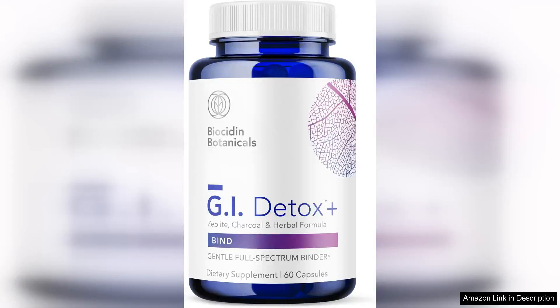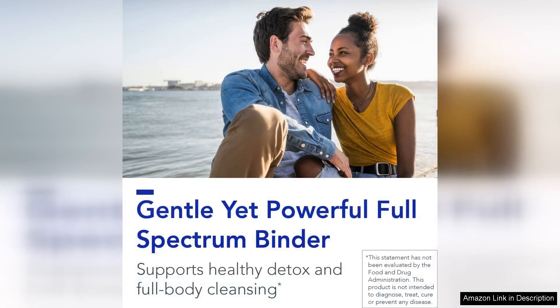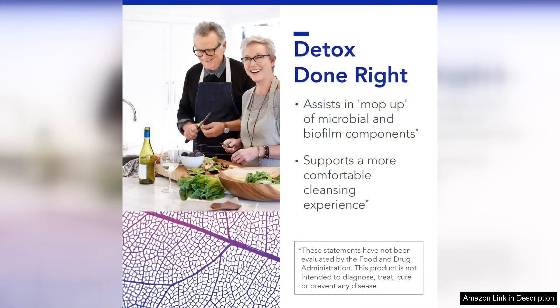Biocidin GI Detox Gentle Binder is a powerful supplement that combines activated charcoal, zeolite, and elue to support gastrointestinal health. I have been using this product for a few weeks now and have seen noticeable improvements in my digestion and overall well-being. One of the standout features of this supplement is its gentle yet effective formula.